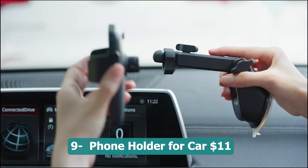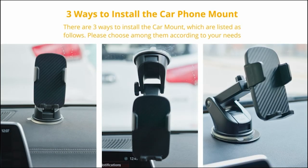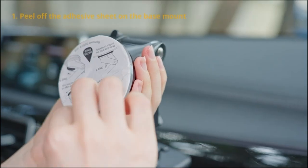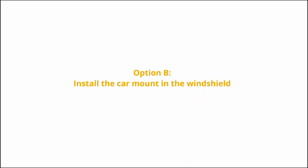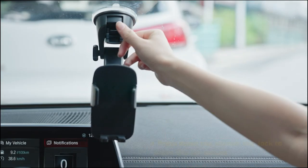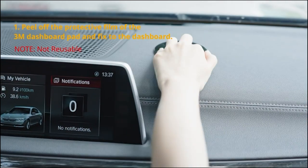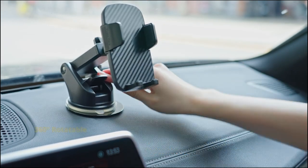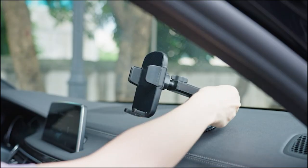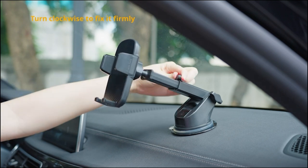Number nine: phone holder for car — 11 dollars. This phone holder offers a secure and stable solution for mounting your smartphone while driving. With its military grade suction, it grabs strongly to your car's dashboard, ensuring your phone stays in place even on bumpy roads. This universal phone holder is compatible with iPhones and all smartphone models. Its stable design keeps your device steady, allowing you to use GPS navigation, make hands-free calls, or access your favorite apps with ease. A reliable and convenient way to keep your phone within reach.